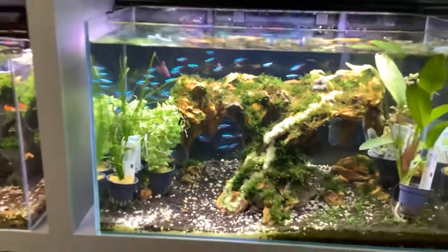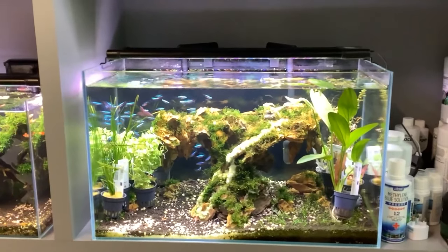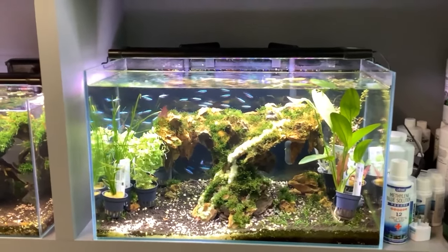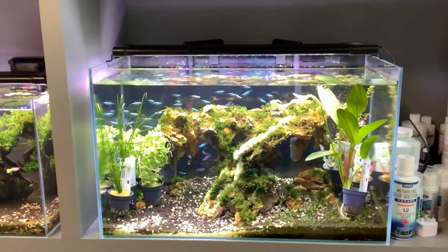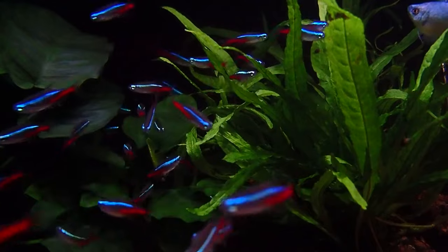So if you're eyeing a larger tank, be prepared for it to be a bit on the heavier side. And like all glass, if it takes a hard hit, it can break. Then there's acrylic — it's lighter than glass and can handle bumps and knocks better. Plus, it can be moulded into all sorts of cool shapes.